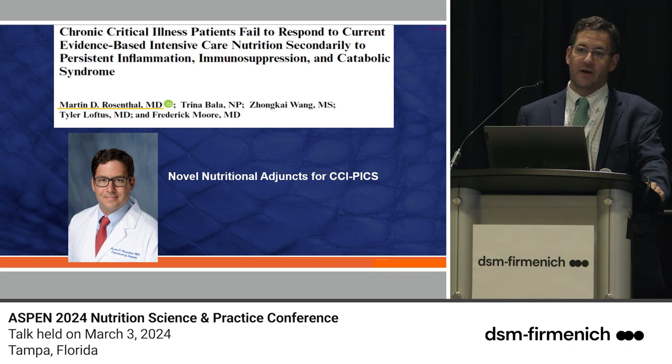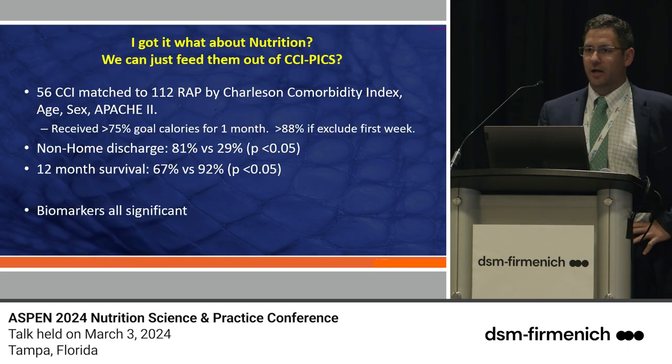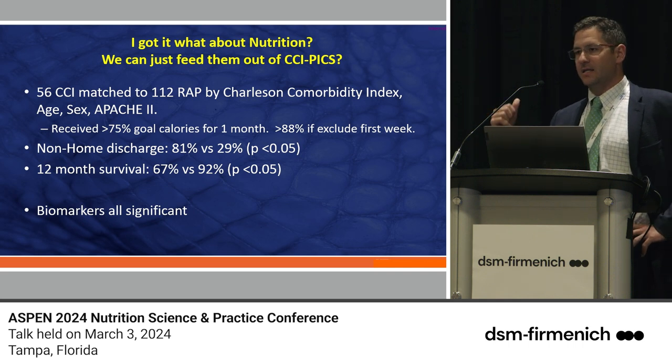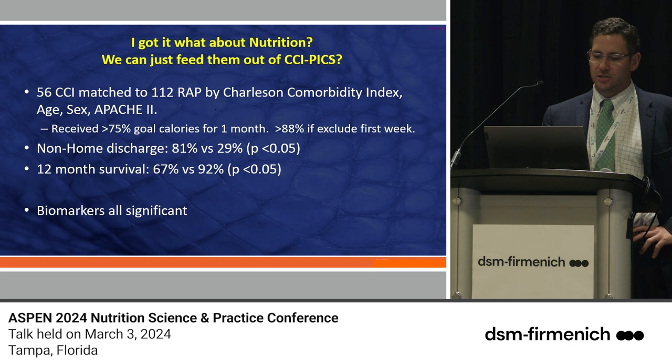That signal is consistent across most omega-3 literature — biomarkers like CRP, IL-6, IL-10, IL-1, and TNF-alpha are all reduced in folks who have omega-3 fatty acids circulating both pre- and post-op. In our patient population, we found 56 chronic critically ill PICS patients and compared them to 112 rapid recovery patients who got out of the ICU prior to the 14-day mark. We matched them on Charlson Comorbidity Index, sex, age, and APACHE 2 score.